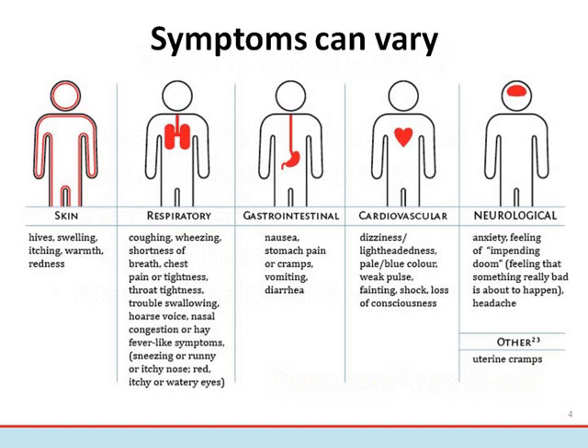Cardiovascular symptoms can include dizziness, lightheadedness, weakness, paleness, shock, and loss of consciousness. Neurological symptoms can include anxiety, headache, and a sense of impending doom. Symptoms can vary from one person to another, and even from one reaction to another in the same person. It's impossible to predict how a reaction will progress or how severe it will be. Due to this unpredictability, early symptoms should never be ignored.